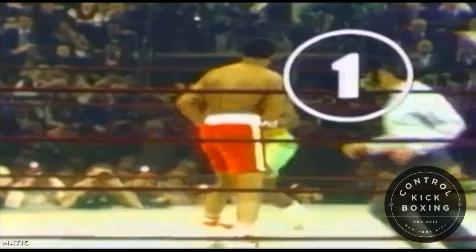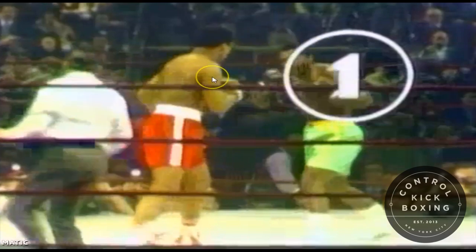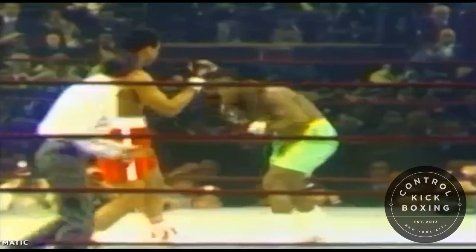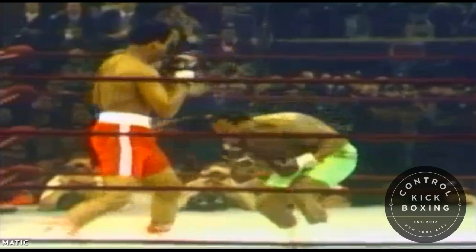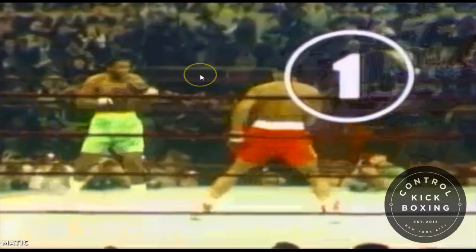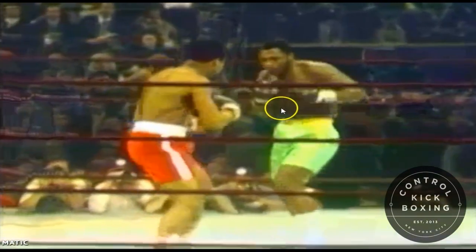Frazier starts round one by setting the pace and setting the foundation for the rest of the fight. Off of the crouch, Ali is going to immediately try to meet Frazier with his rear hand, assuming there's something coming out of this crouch — some sort of attack. So he uses that rear hand as he backs up. Frazier again drops his level, and Ali backs up. Ali is constantly trying to keep this range, and this is a smart decision because there is no telling what is going to come out of these crouches.